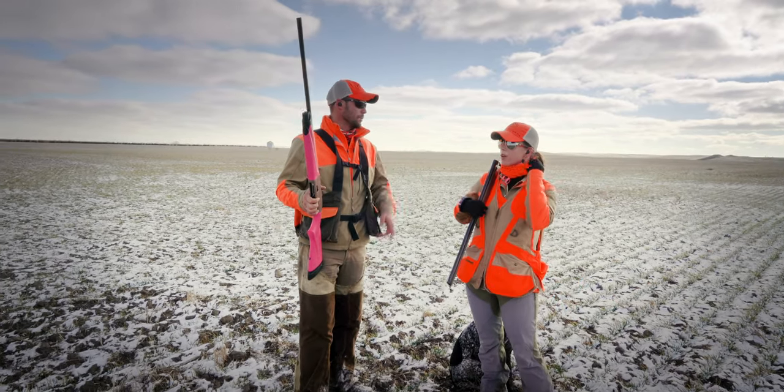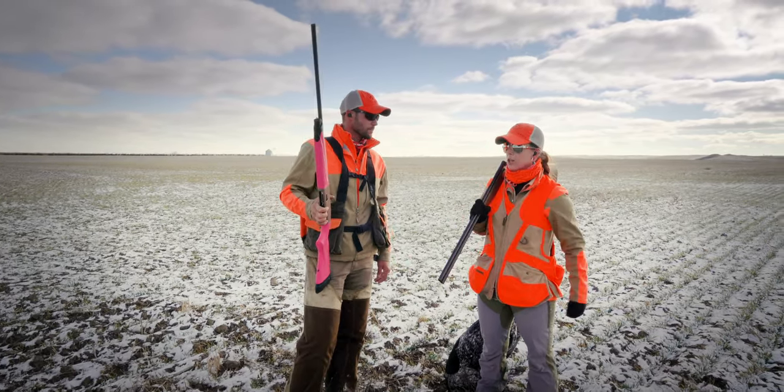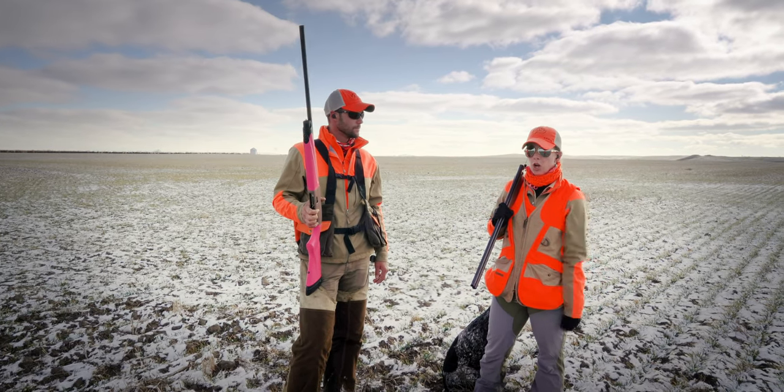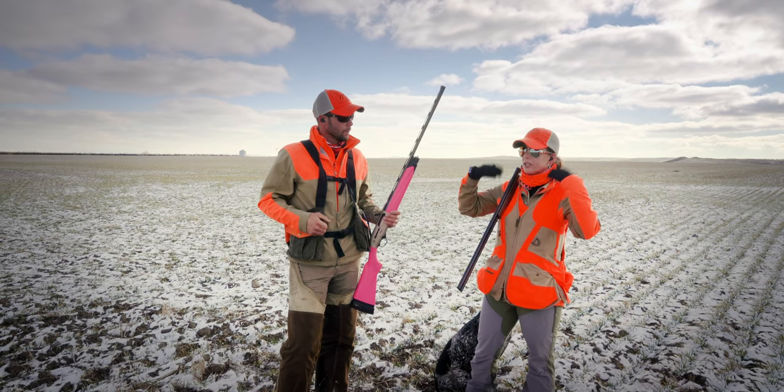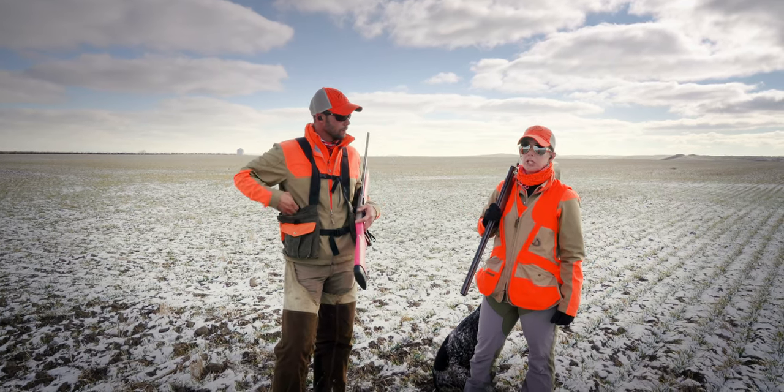I'm shooting a Beretta 686. I'm wearing my hearing protection from Wild Ear — electronic hearing protection. It cuts out stuff that's too loud and brings up sounds like birds flushing so I can hear that pretty easily.